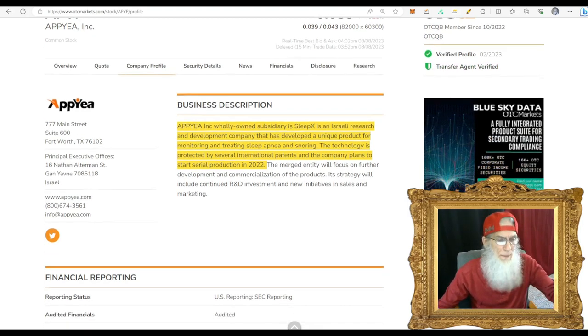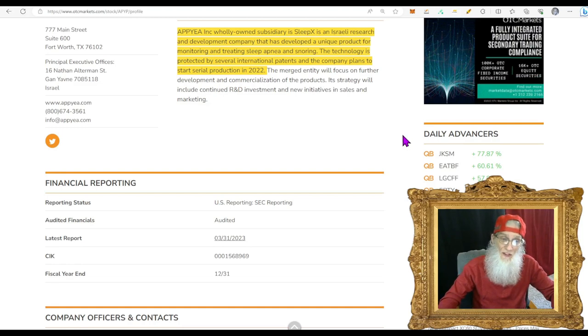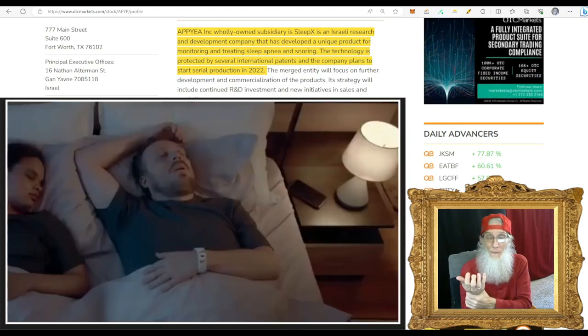So what is APYP all about? APYP's wholly owned subsidiary is SleepX — an Israeli research and development company that has developed a unique product for monitoring and treating sleep apnea and snoring. The technology is protected by several international patents and the company plans to start serial production in 2022. That's why we looked at it: they have this hot product. It's like a wristband — instead of a mask or tubes you put in your nose, you just wear it like a watch band.